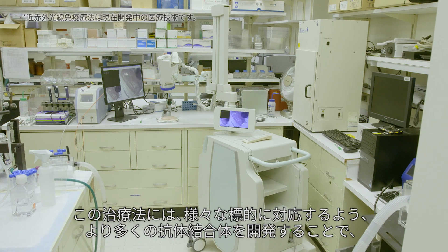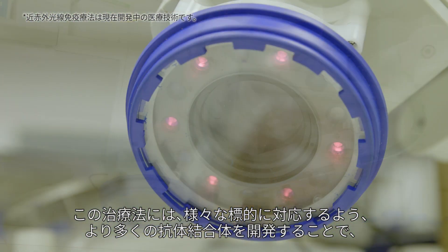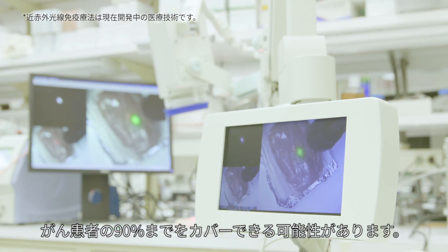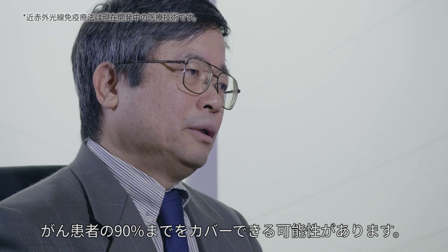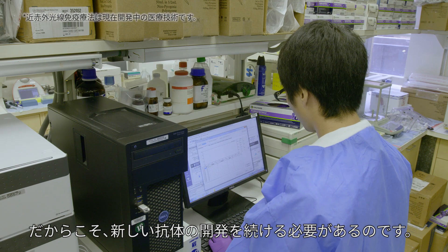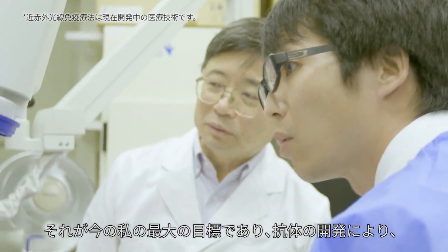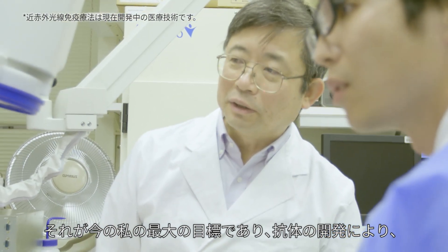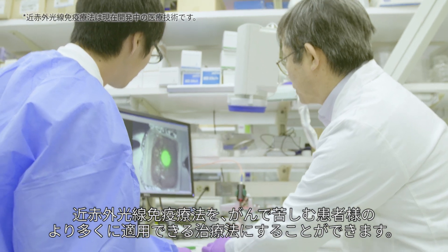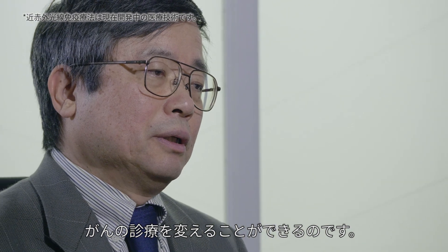This therapy has the potential to cover probably up to 90% of cancer patients by registering many more antibody conjugates targeting different targets. So we need to keep developing new antibodies — that's the biggest current goal for me. That can make this therapy cover most patients and change the oncology clinic.